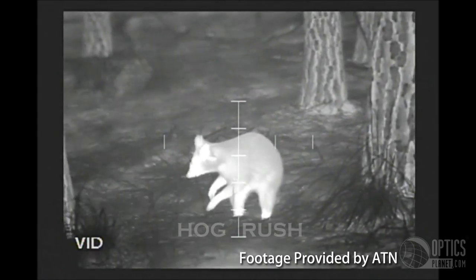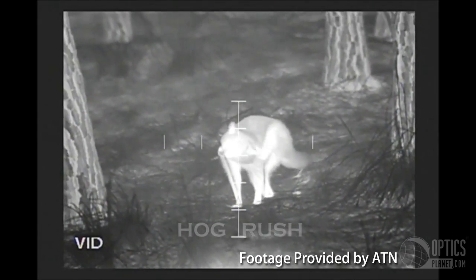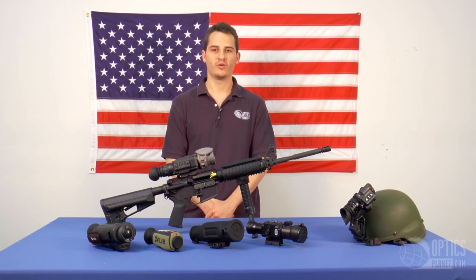With thermal imaging, since nothing is projected, animals will not know that you are there. Many of the thermal units we sell have 1x magnification, and we have additional units that have 3.5x magnification all the way up to 6x.